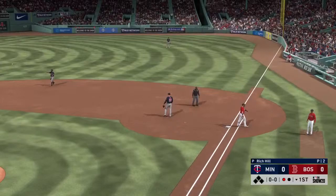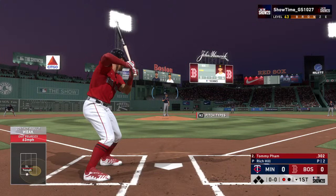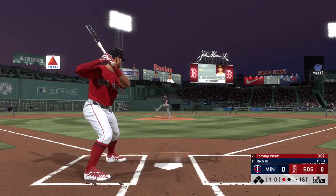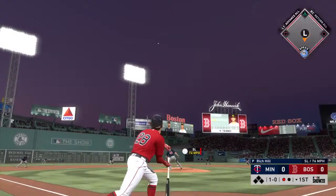Digging in now, Tommy Pham. He'll get to take his first cuts here. 1-0. This is hit high in the air out toward left center. Center fielder giving chase. He gets there, and that's the second out.